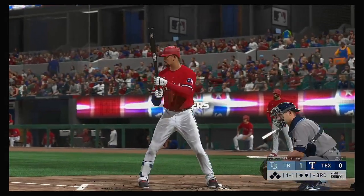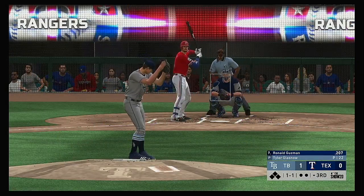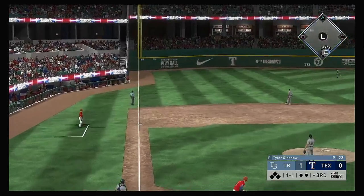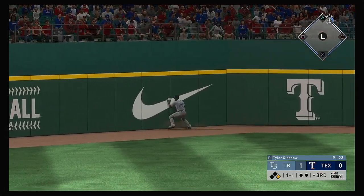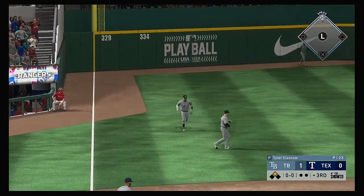Now at the plate, Ronald Guzman, matched up with Tyler Glasnow to lead off the inning. The 1-1 — and he goes against the shift there as this is on the ground at the left side, and that's through for a hit. And he'll pull into second with nobody out.